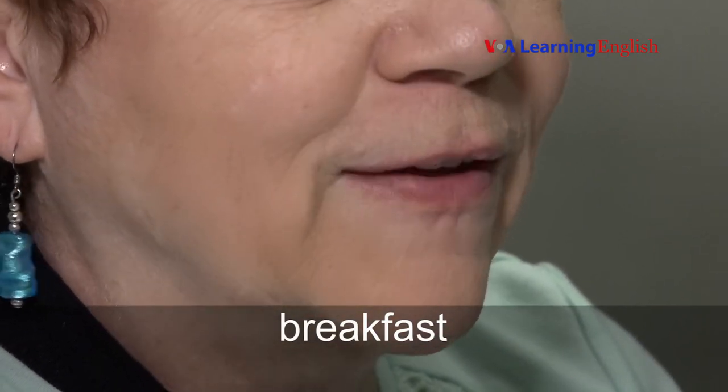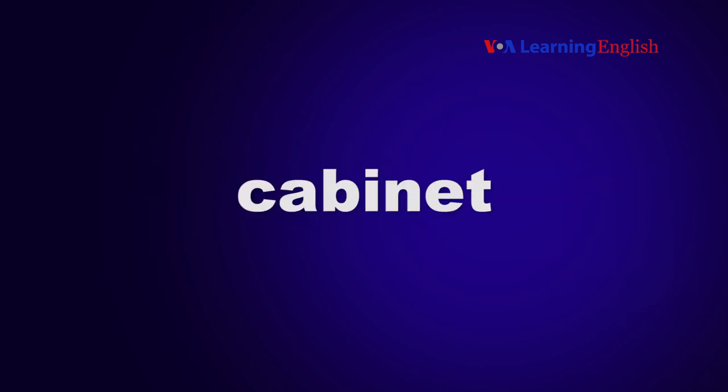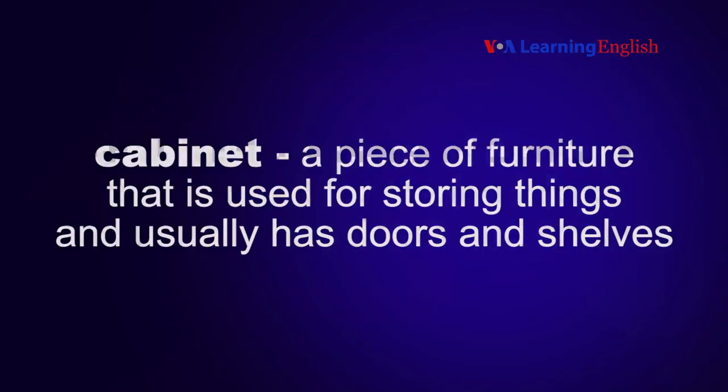Breakfast. Breakfast is the first meal of the day. Cabinet. A cabinet is a piece of furniture that is used for storing things and usually has doors and shelves.